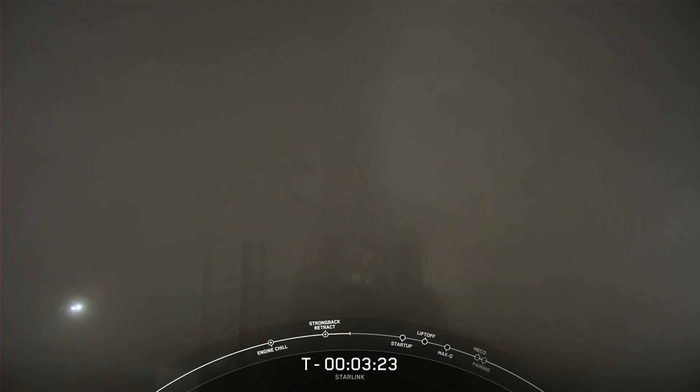Coming up next at the T-minus 3 mark, we should hear that Stage 1 has completed liquid oxygen loading. Stage 1 LOX load is complete. And there's that callout that Stage 1 LOX load is complete. The Falcon 9 first stage is now fully loaded with RP-1 and LOX, and we're awaiting completion of LOX load on the second stage in about 50 seconds from now.